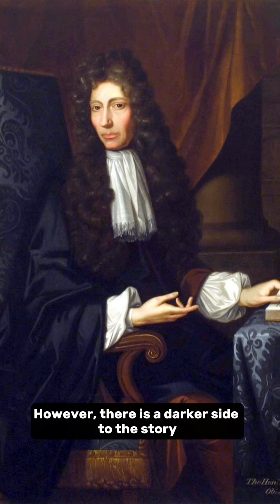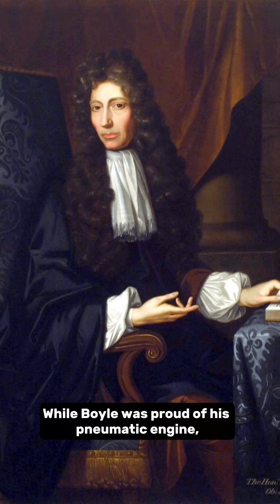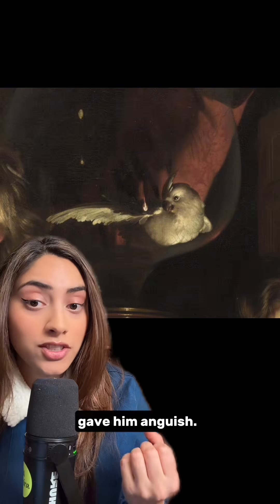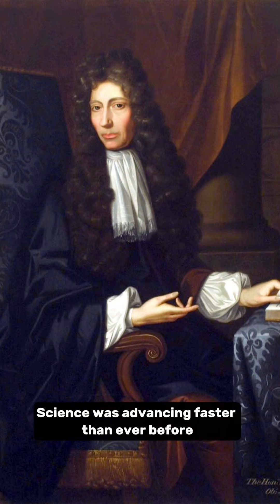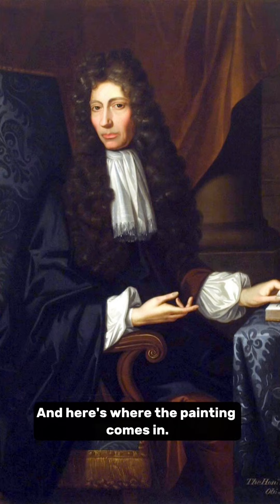However, there is a darker side to the story that most people don't know. While Boyle was proud of his pneumatic engine, he was also drowning in guilt — using it on animals gave him anguish. Boyle wasn't alone in his crisis. Around the world, people were grappling with the same question: science was advancing faster than ever before, but at what cost to our humanity?